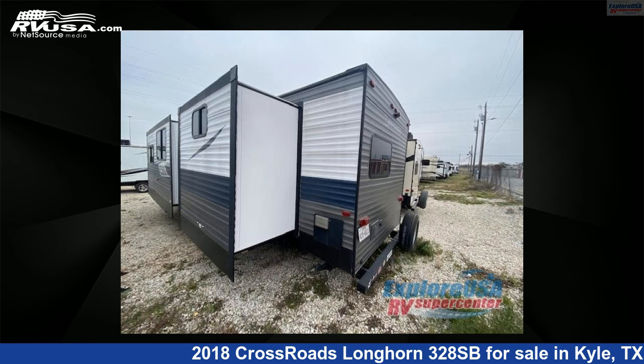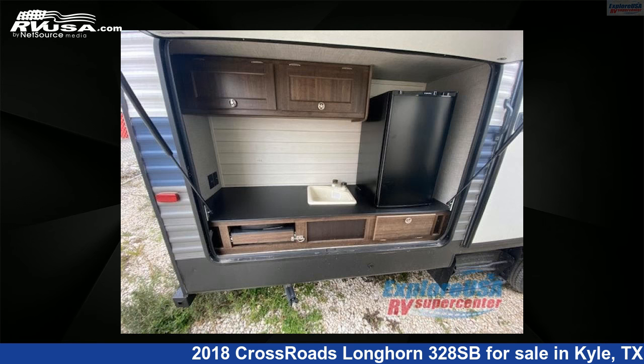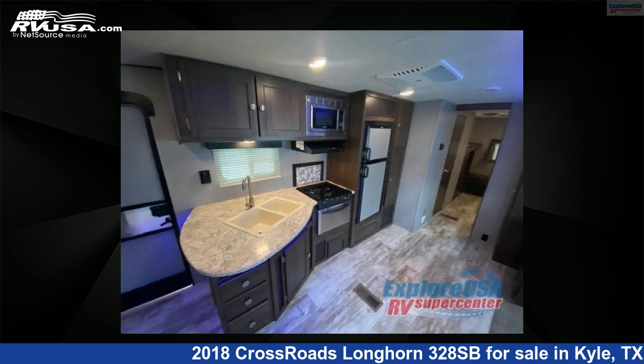This used Crossroads is 36 feet 0 inches in length and features two slide-outs, sleeps 10, and 51 gallons fresh water capacity. The floor plan layout of this travel trailer features bunkhouse, front bedroom, two entry/exit doors, and a U-shaped dinette.